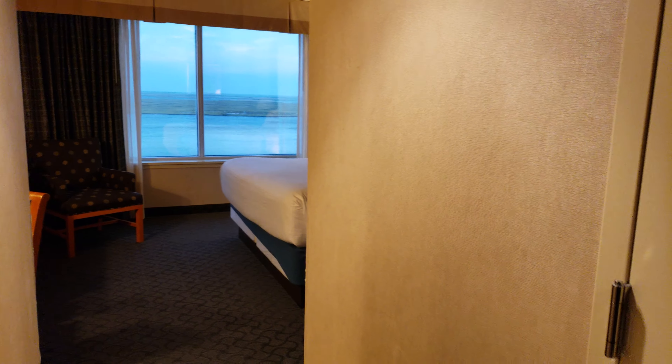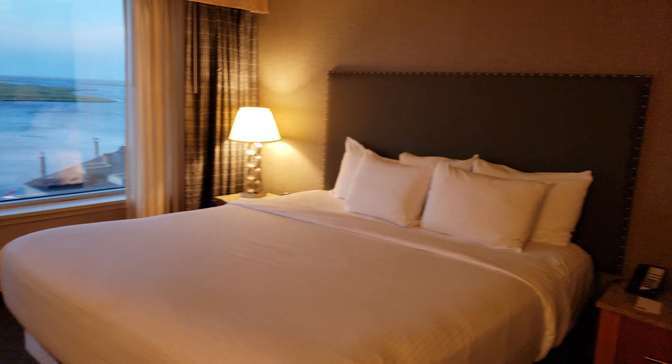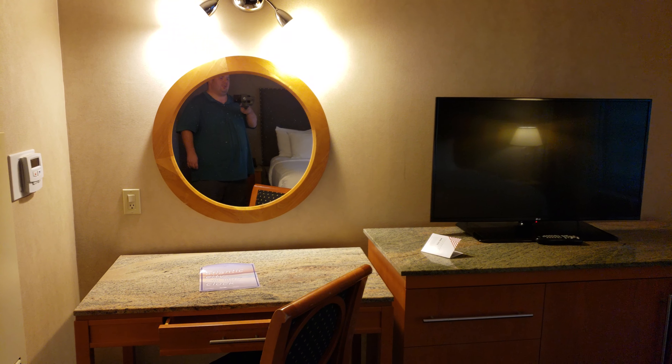A typical room stay I believe is in the $200 range. I've stayed in these rooms twice so I knew what I was getting into. There's a brand new LG TV — yes, okay.